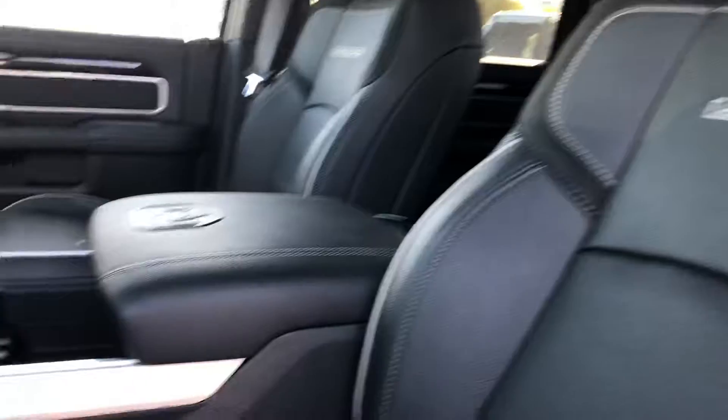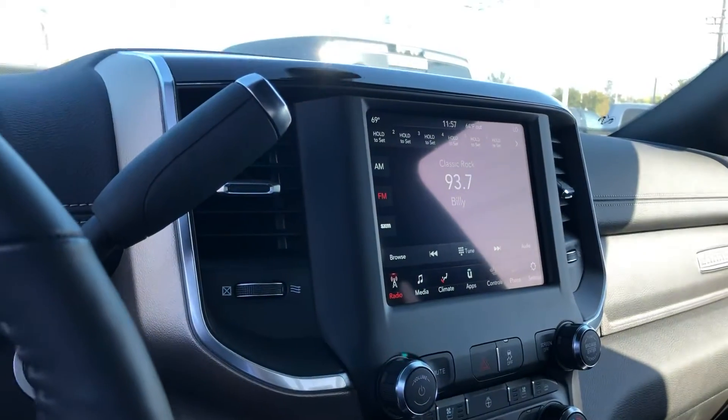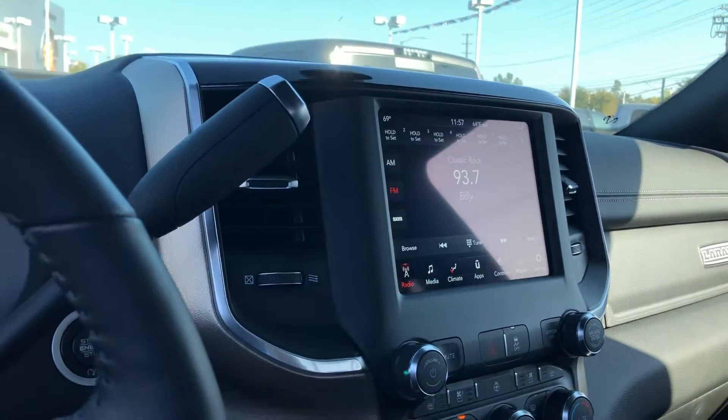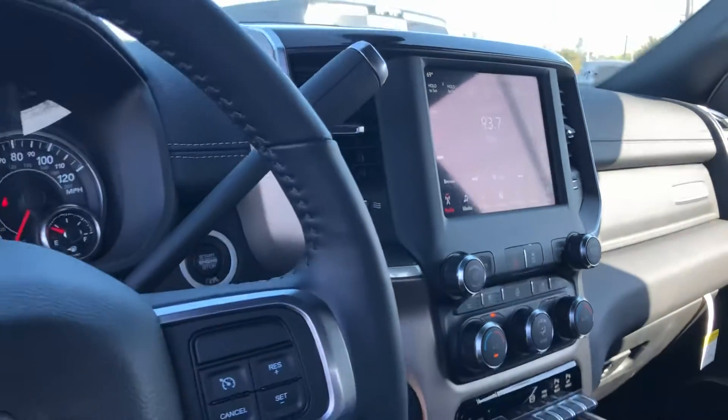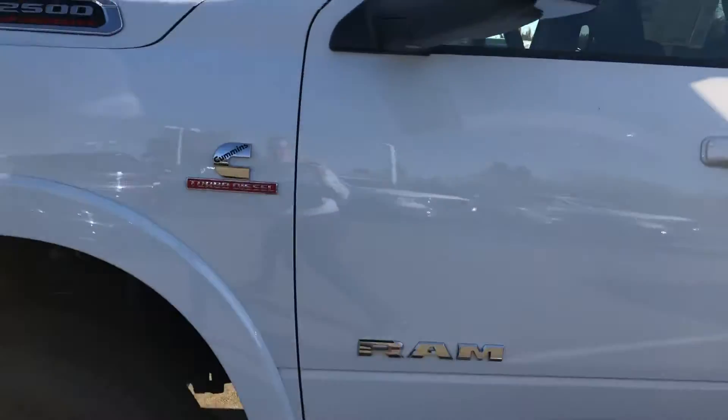Come to the inside — you can see power seats on driver and passenger side, beautiful leather, egg storage area right there, 8.4 inch touchscreen, heated seats, ventilated seats. You also have dual zone climate in here, automatic lights, and you do have the pedal adjustment as well. It's a beautiful rig — I'd love for you to come down, take a look at it, take it for a spin.